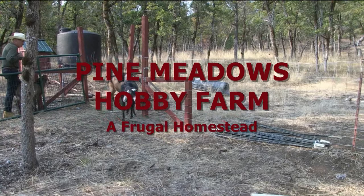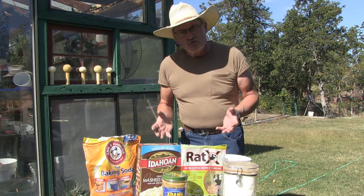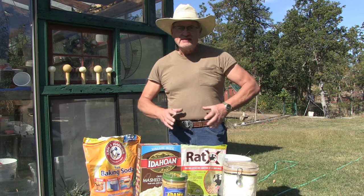Hello, welcome back to Pine Meadows Hobby Farm. I'm your host, Jerry Hanson. We came out to enjoy the beautiful autumn sunshine today, and I'm going to do yet another episode on rodent control in a never-ending battle of taking care of these nasty rodents.